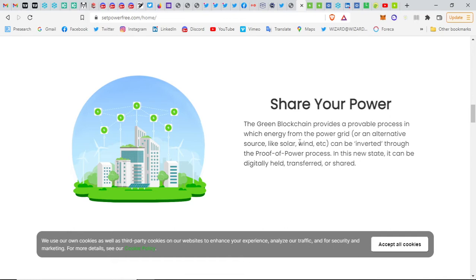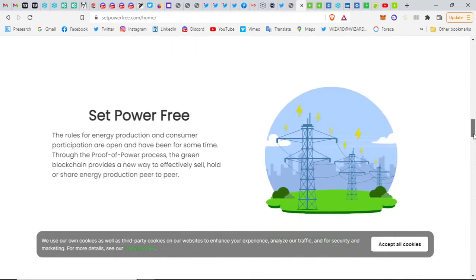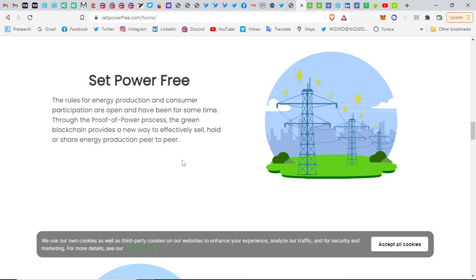The Green blockchain provides a provable process in which energy from the power grid or alternative source can be inverted through the proof of power process. In this new state it can be digitally held, transferred, or shared. They also have something called reverse staking — if you help somebody pay their utility bill with Green in the US, you can already do this, and you get back around 50 percent of what you send to somebody. They call it reverse staking.